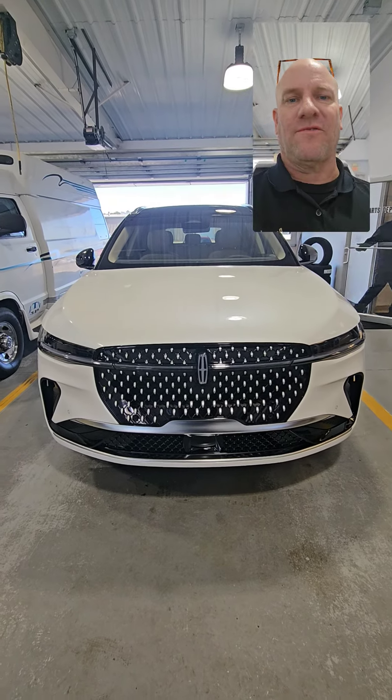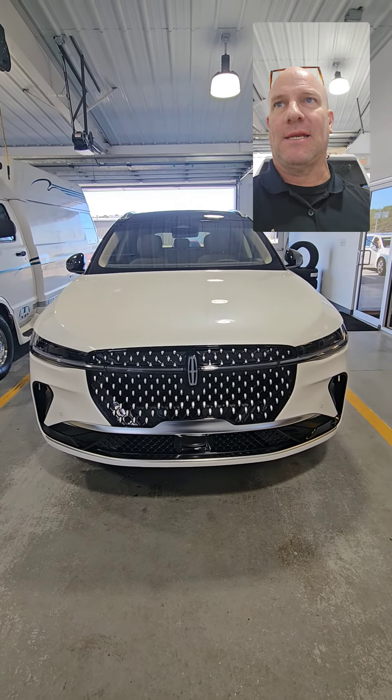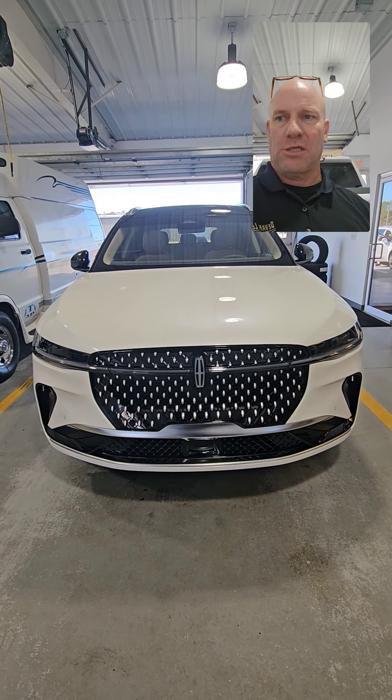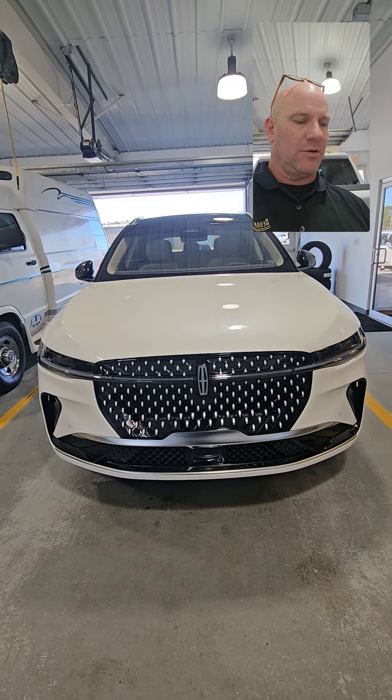Hi y'all, this is Chris from Devan Low Cadillac View at GMC in Lincoln, here in Rainbow City, Alabama. I wanted to show you this beautiful 2024 Lincoln Nautilus.